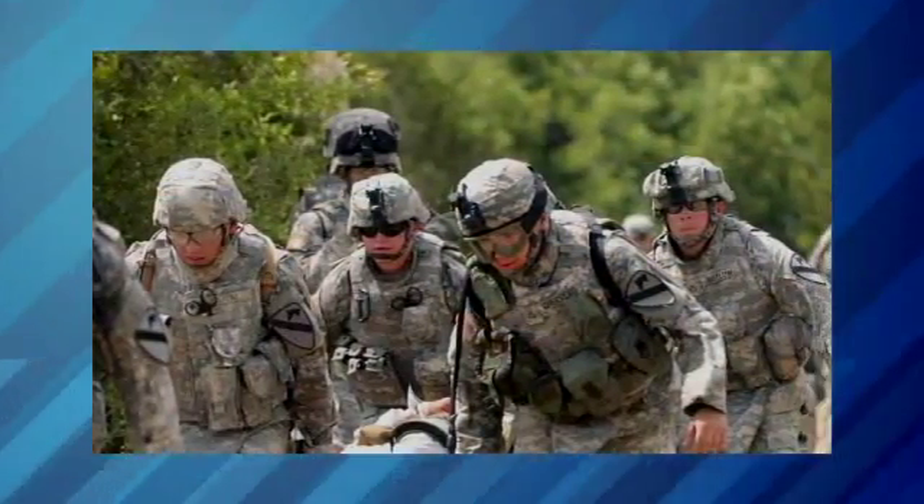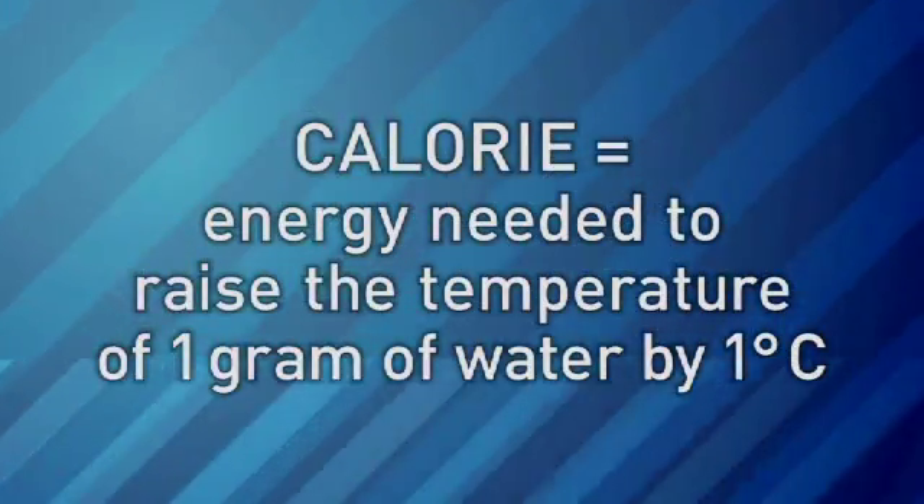They require the same nutrients that we require, but they probably need it in larger quantities, because they're constantly moving, constantly doing their mission, so they exert a lot of energy. Food energy is measured in calories.